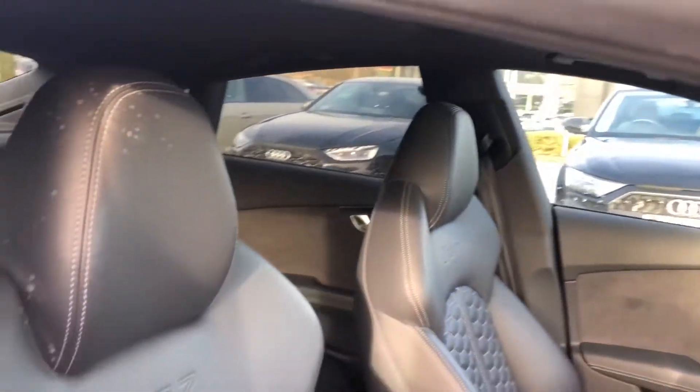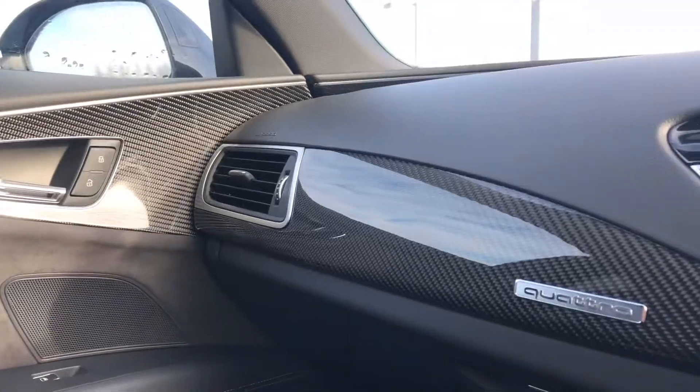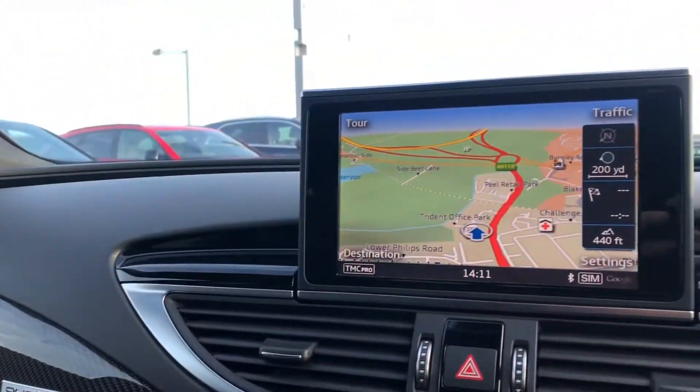Moving on to the absolutely stunning gloss black styling package as well as the sport front seats with the honeycomb stitching and RS embossed logo.